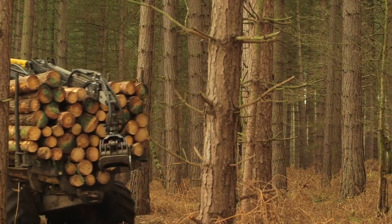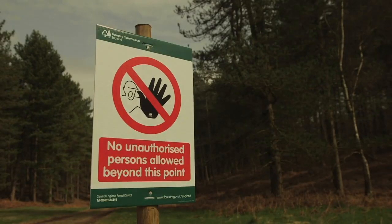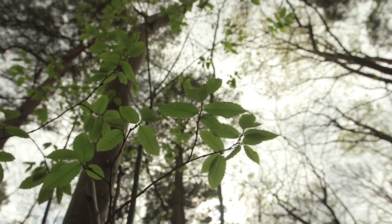It is important to realise that if you see these pieces of machinery working in the woods, you do not approach them. They are dangerous and it can be life-threatening if you get too close to them, so give them a wide berth.